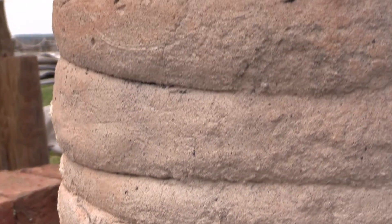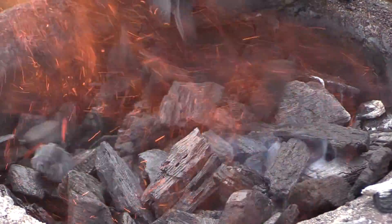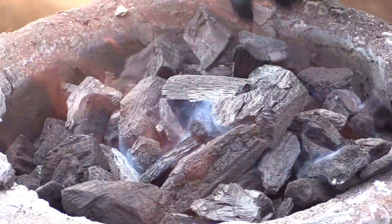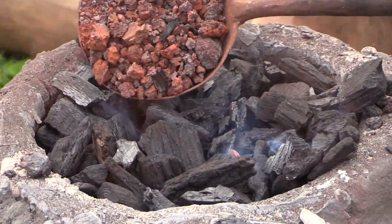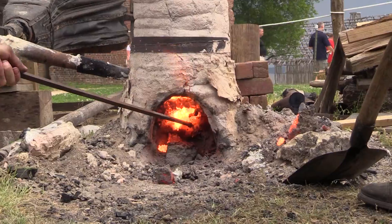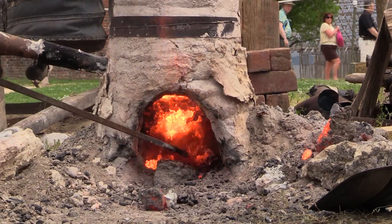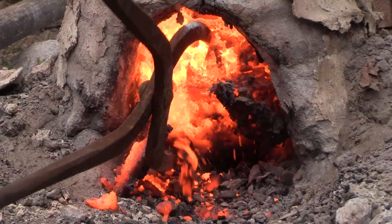What happens in that journey down is the iron ore combines with the carbon monoxide coming off of the charcoal. The carbon monoxide takes the oxygen away from the iron ore and leaves behind iron droplets and molten sand. That comes down to the bottom and you get a lot of slaggy material — sand and waste material mixed with iron — called a bloom.